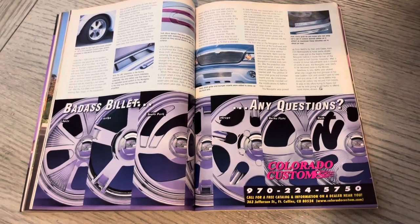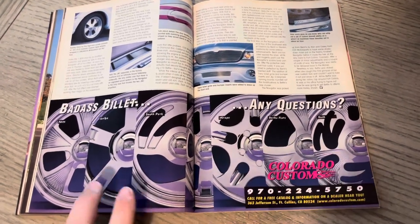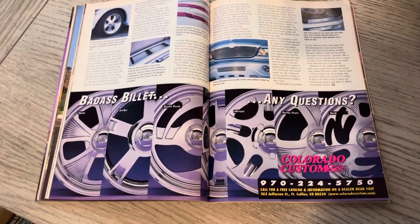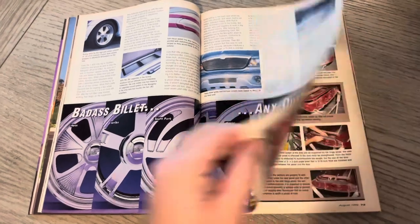Speaking of Colorado Custom — boom, perfect timing. There's that. You got three, four, five, six, seven wheels — seven wheels. Some that will bring back some memories for you guys, I'm sure.